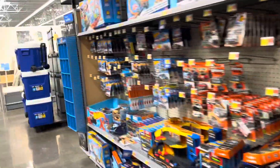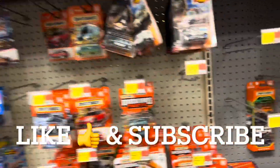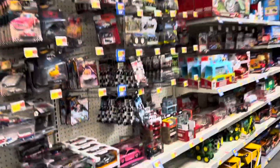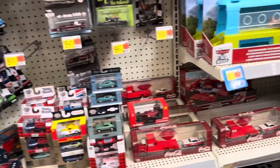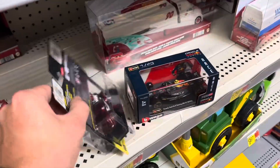I'm over here at the Manhattan Walmart and I'm checking the pegs — still no new Hot Wheels or Matchbox or Moving Parts. But they did get some new stuff in today; I'm looking at a bunch of full pegs over here, so that's good. No M2s. Somebody was looking at a muscle machine.